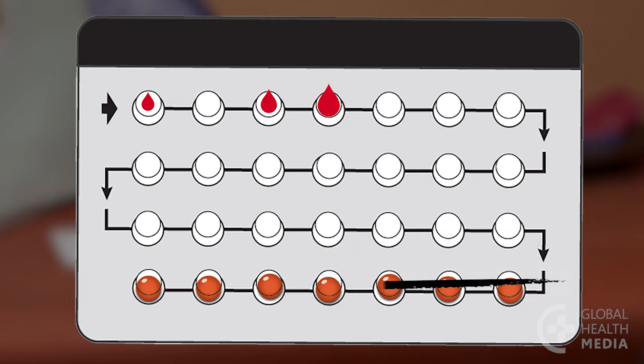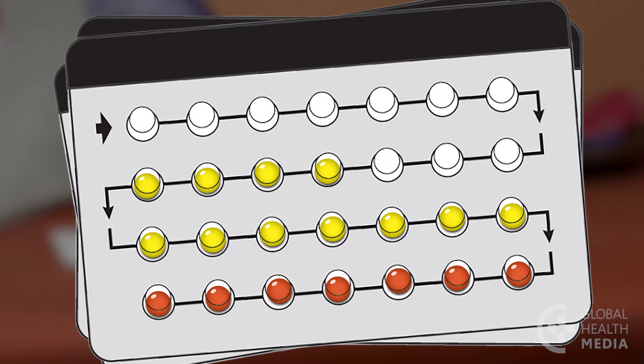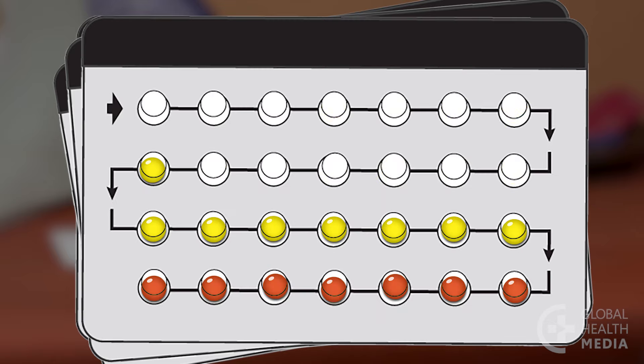Some women like to take the active hormone pills for a few months at a time and then take the non-hormonal pills for a week to have a period, before taking the hormone pills again.